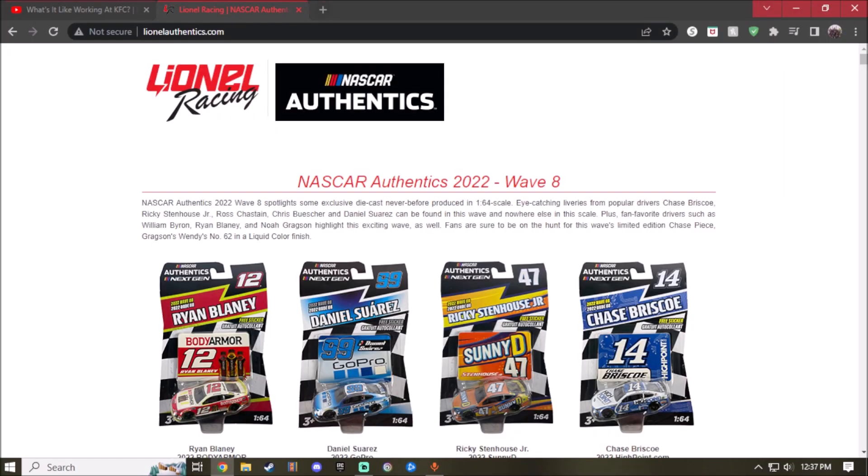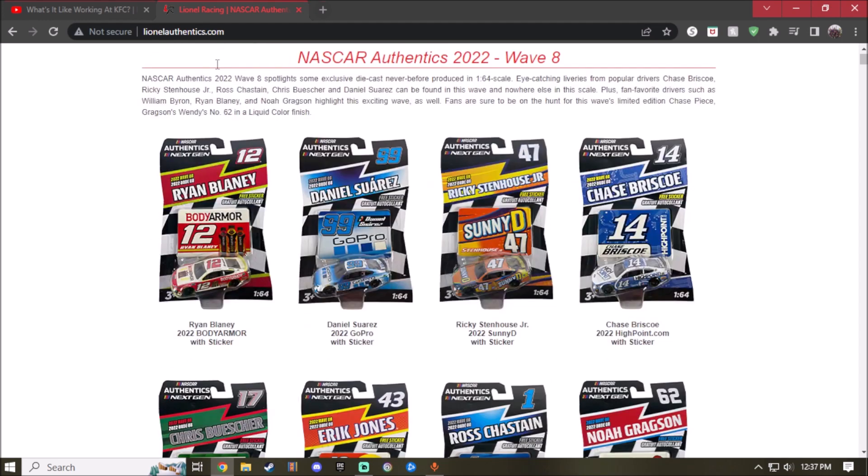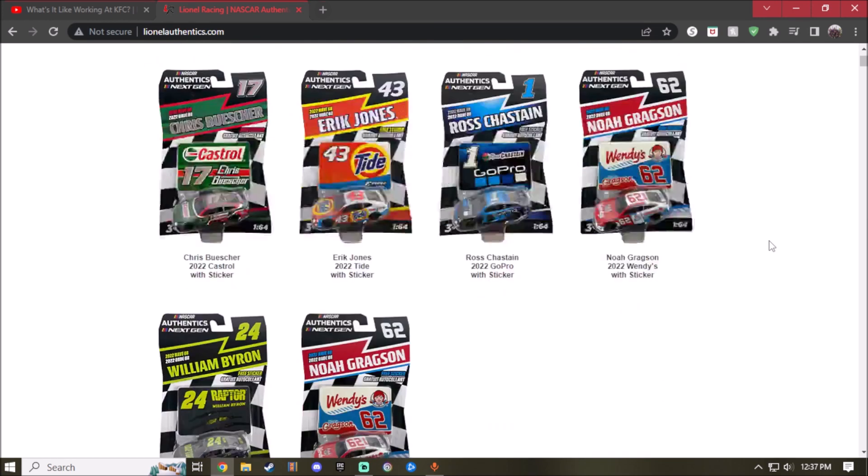Ladies and gentlemen, Lionel Racing is showing us some new haulers for the 2022 series. So if you guys already saw the last video I did, which is the Wave 8 diecast right here, go check it out. Today I'm going to take a look — not only one wave, we're taking a lot of waves.